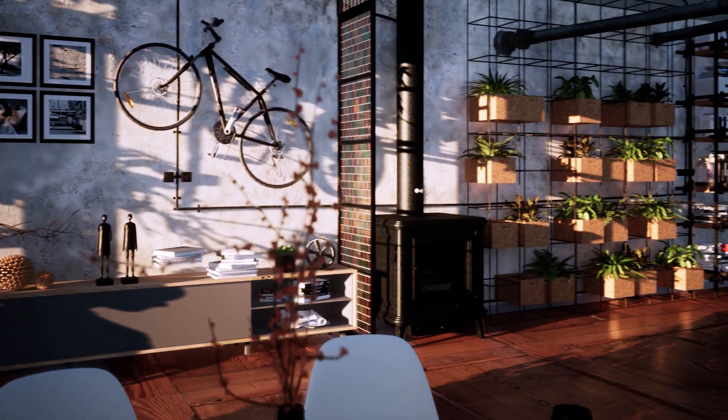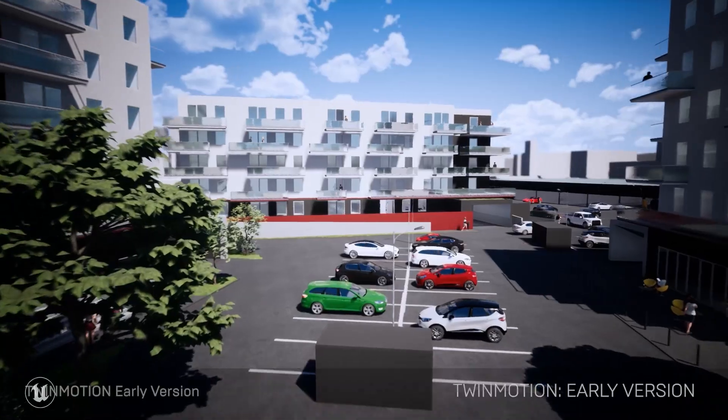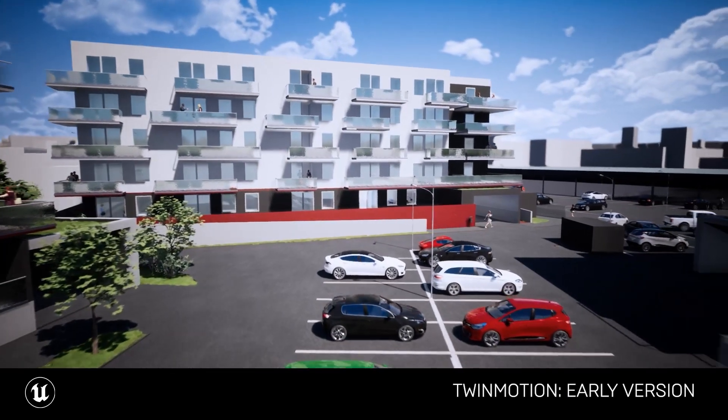Hi, my name is Paweł Rymsza. I come from Poland and I was a software analyst for five years. At the time I was also finishing my first apartment and I thought it would be really cool to be able to show it to my family before it's built.